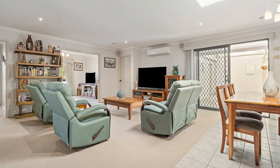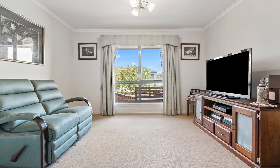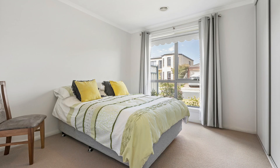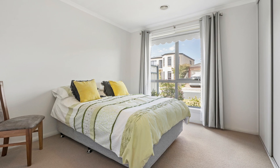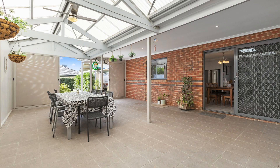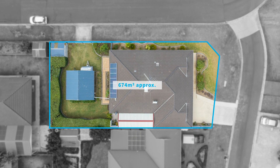This beautiful single-owner home features four bedrooms, two living areas, two bathrooms, an updated kitchen, and a huge outdoor entertainment area. Outside we have a huge backyard with side access which also features a double carport ready to store caravans, boats or any of the other toys.